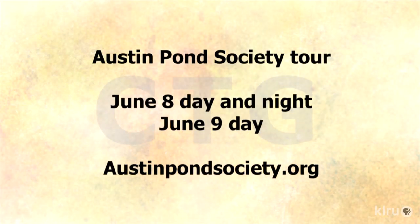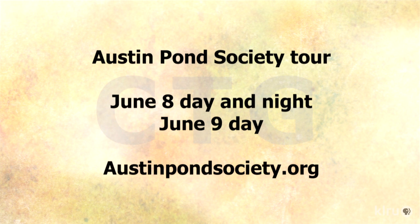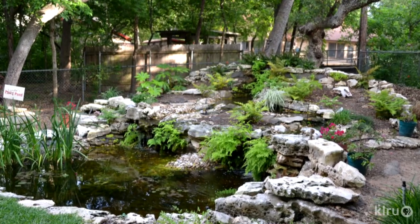The tour is June 8th and 9th, Saturday and Sunday. There will be ponds open from 9 to 5 on both days — the north on Saturday and the south on Sunday — and there will also be two ponds open on Saturday night from 8 to 10:30. People can learn all about this at austinpondsociety.org where all the details are, including how to get tickets.